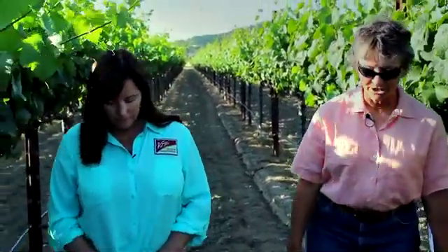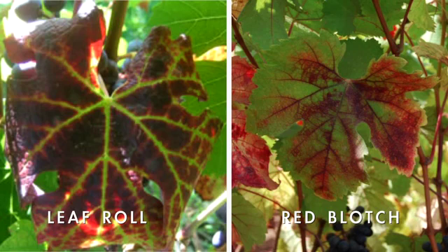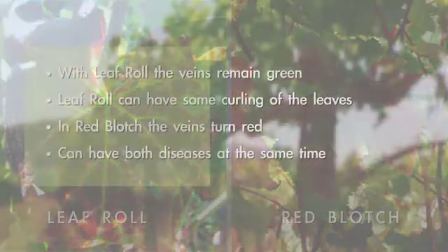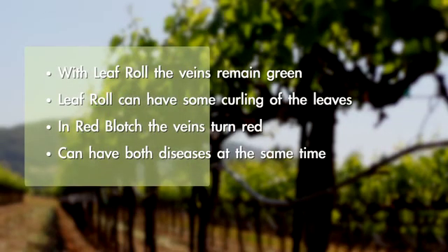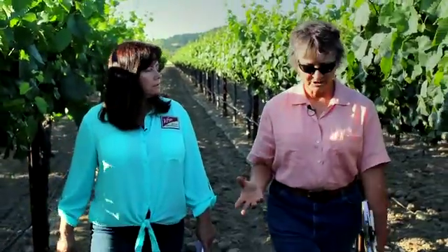I've heard that red blotch looks very similar to leaf roll. Is that true? And can you tell us exactly what are the differences? Yes, it does look like leaf roll, and I think that's one of the reasons it's gone undetected for however long. The leaves turn red like leaf roll, but with leaf roll, the veins remain green and there'll be some degree of curling of the leaves, sometimes a little and sometimes a lot. The viruses are not mutually exclusive, so you can have leaf roll and red blotch in the same vine. But if you've tested for leaf roll and it's come back negative, you can send in a test for red blotch, and if it comes back positive, you'll have a good indication. You can do some visuals out in the field, but the best way to determine it is going to be sending a sample to the lab.